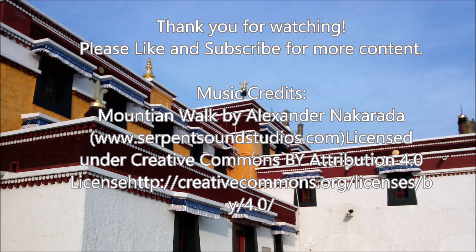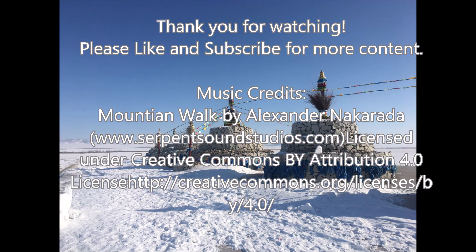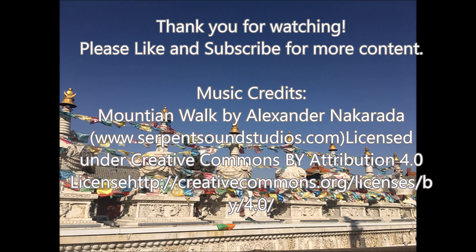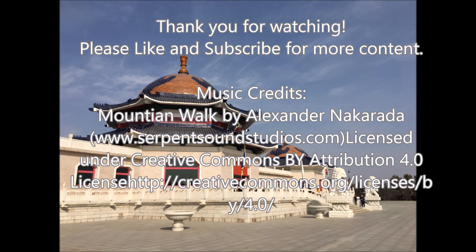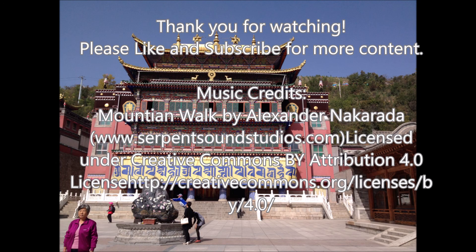Thank you very much for watching. Please like and subscribe, and feel free to leave a comment below about what you think of this. I'm going to be up at my in-laws for the next few weeks, which is going to make recording sound a bit more difficult than usual, but hopefully we should be able to do some sightseeing, and this could give me some inspiration for future crafting videos. Again, thank you very much for watching, and I'll see you next time.